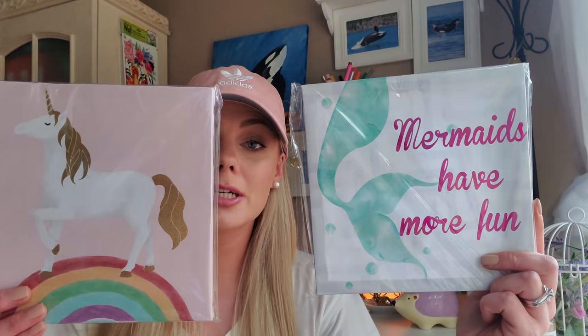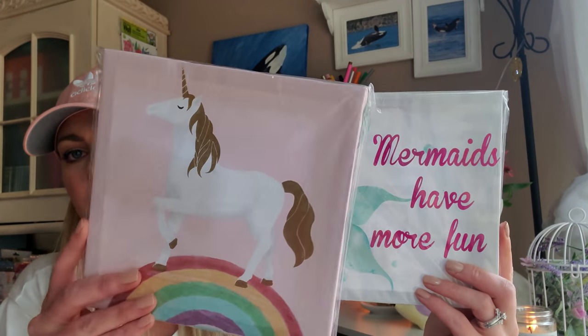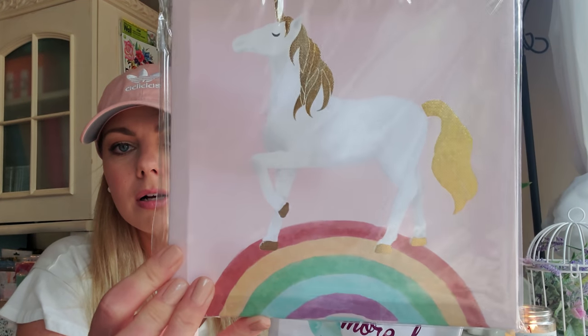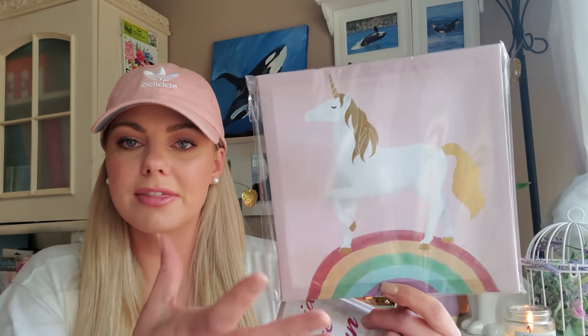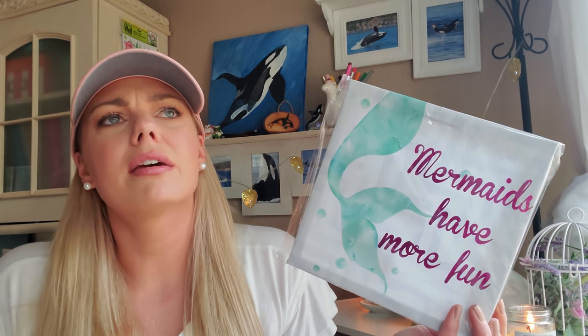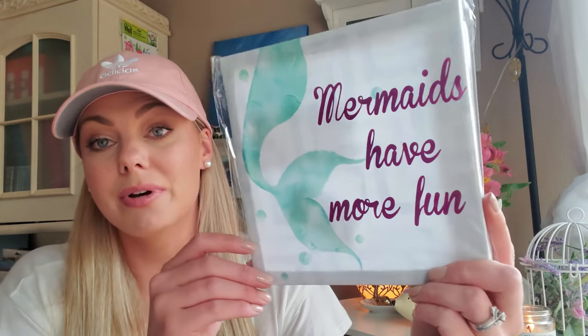I found these really cute wall canvases for my daughter's room. She has a mermaid theme in her room along with some unicorn things. How gorgeous is this little prancing unicorn on a rainbow? I love how they muted the rainbow and didn't make it too bright — I think they nailed it. And then I got this one that says 'mermaids have more fun.' They also had one that said something like 'mermaids do it better,' which was a bit tacky for my daughter's room, so I just got this one.